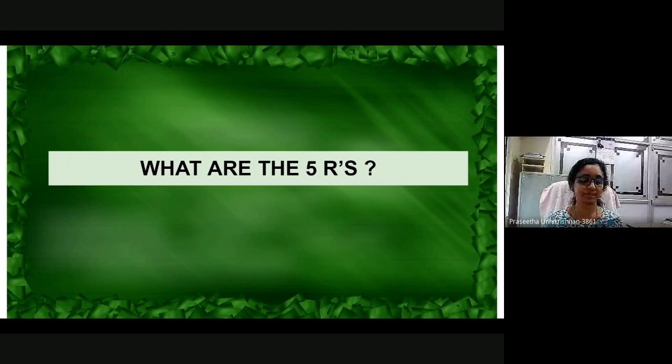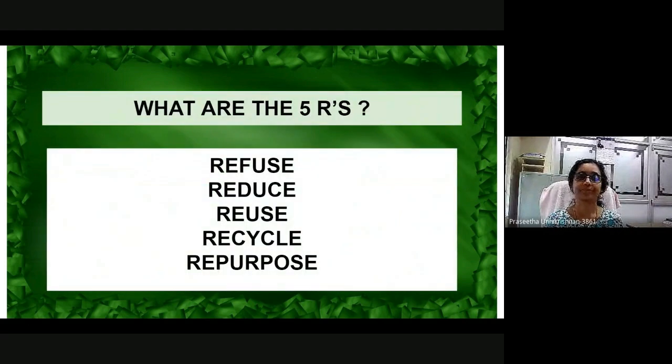What are the 5 R's? The 5 R's are refuse, reduce, reuse, recycle, and repurpose.